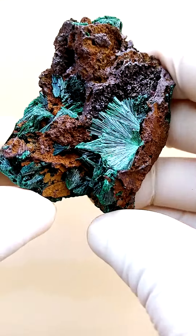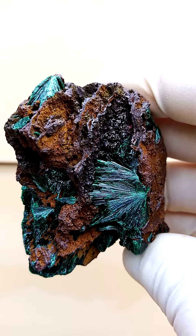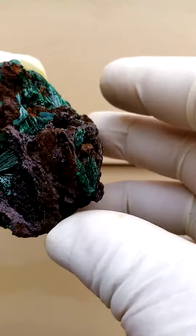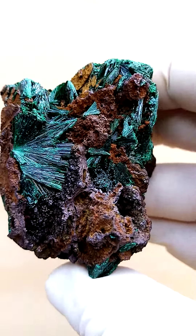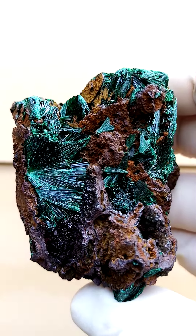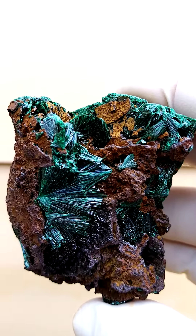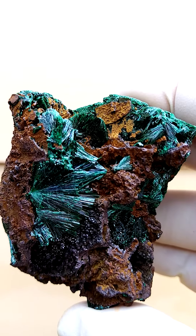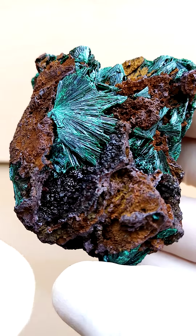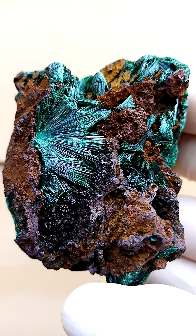Very unusual specimen from Tenke Fungurumu in the Katanga. I've received some of these recently, now being January 2022. The matrix is maybe heterogenite, maybe some goethite mixed in, because there's this yellowishness which would indicate some iron oxide oxidation. But in between, you'd have tiny waxy black botryoids, and that would be heterogenite.